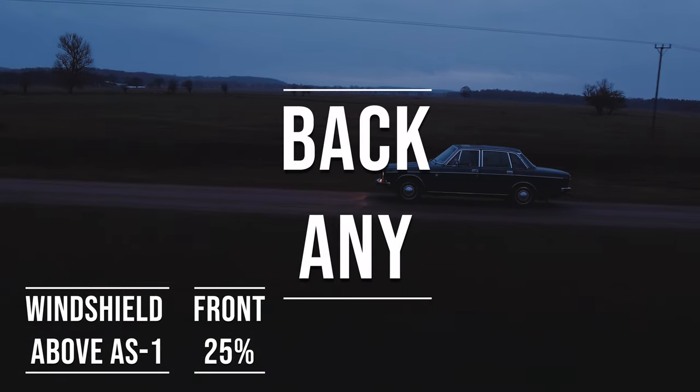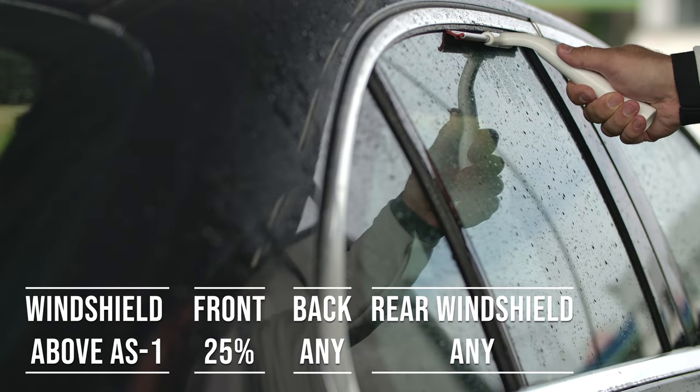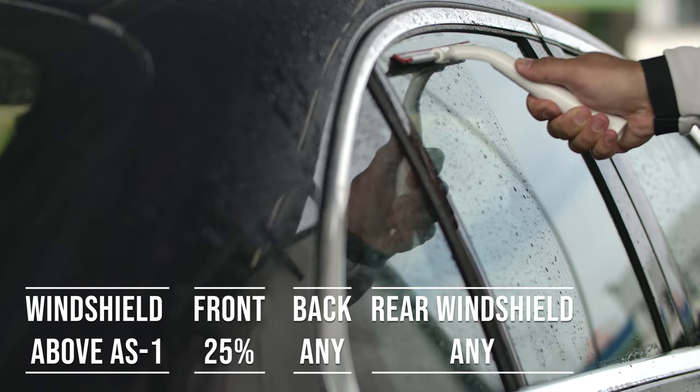Now, when it comes to the backside and rear windshield, Oklahoma allows any tint darkness for these windows. This flexibility is great for added privacy and protection from the sun, especially in the sunny parts of the state.